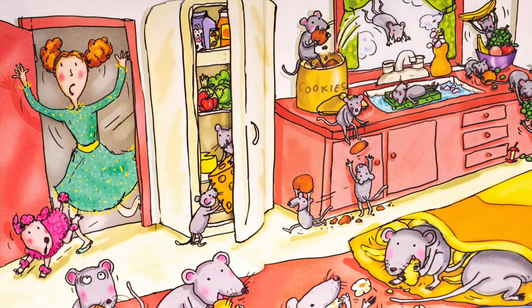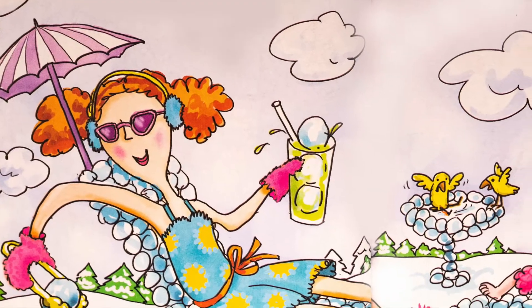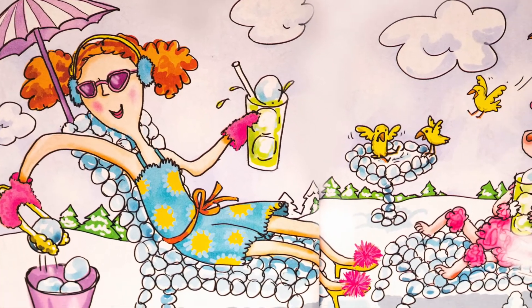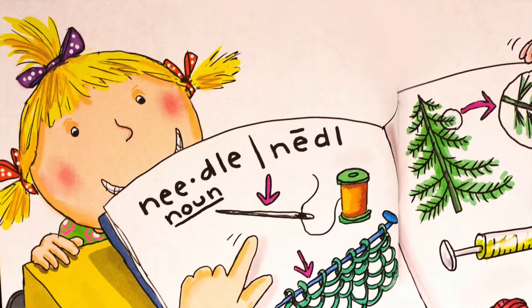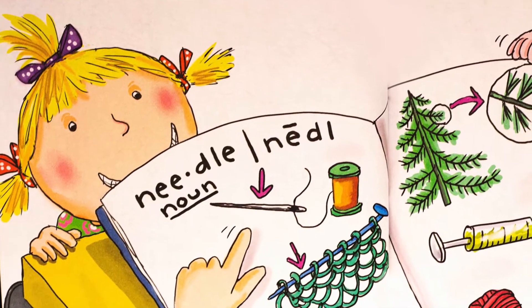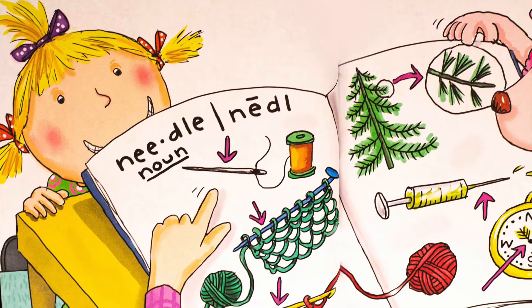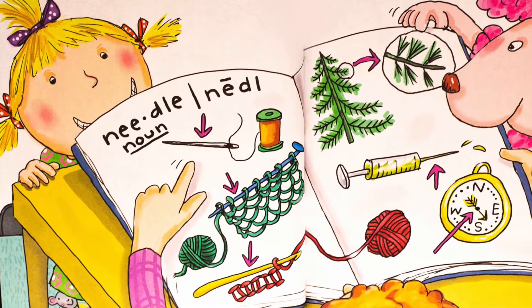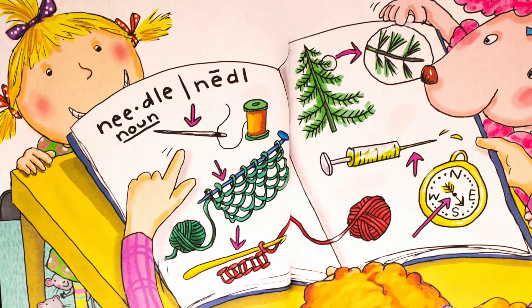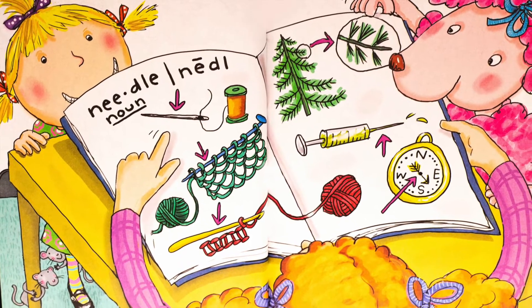She does not like mice. She likes snowballs. She does not like ice. She likes needles. She does not like to sew. I didn't know there were so many needles. Did you? It looks like we've got a needle to sew, needles to crochet and knit, pine needles, needles on a syringe that doctors use, and needles on a compass to show you the direction.